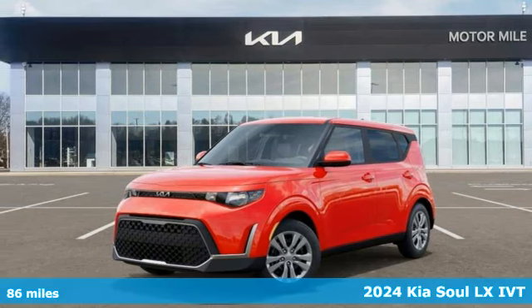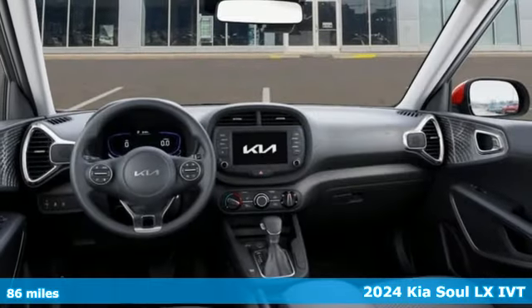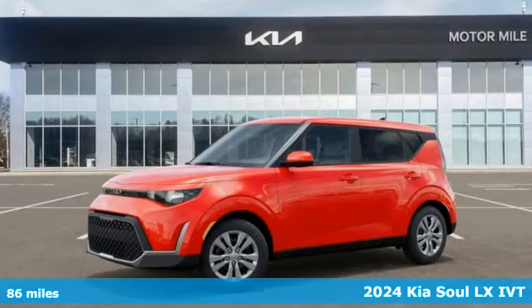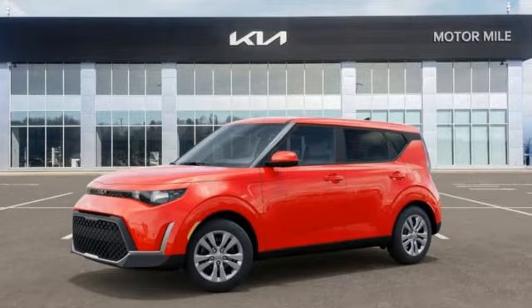Here's a new 2024 Kia Soul. This unique vehicle makes a stylish statement while also being playful and very functional. And it comes with all the amenities you need.